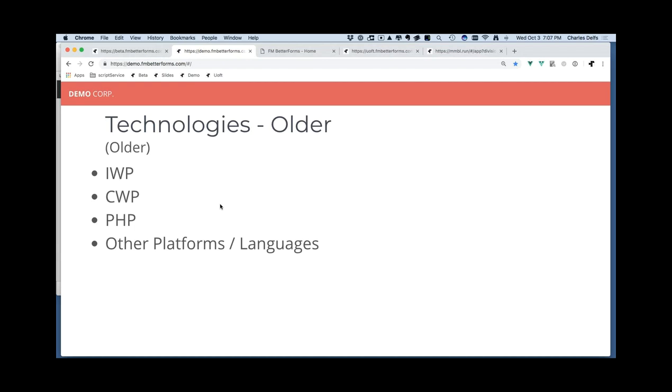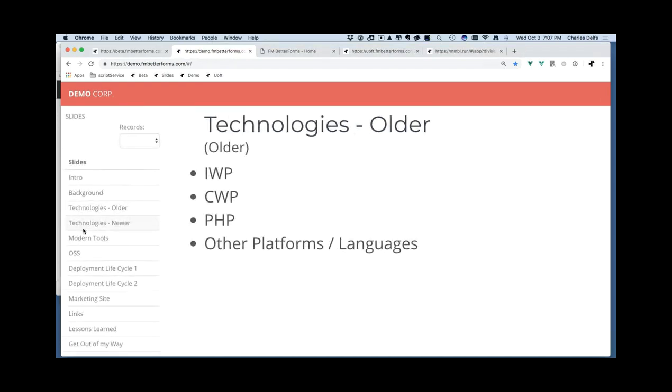Custom Web Publishing is the interface FileMaker provided for allowing data to be surfaced through external applications — primarily an XML gateway and a PHP gateway, which is really just a layer on top of the XML gateway. PHP was probably the most dominant language people coded in, and it's still an excellent, very mature language.